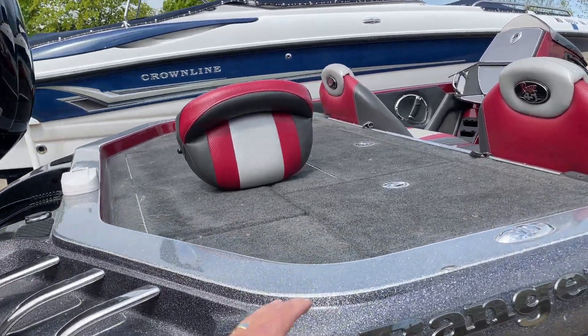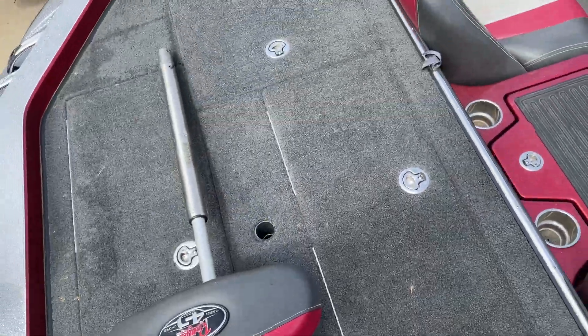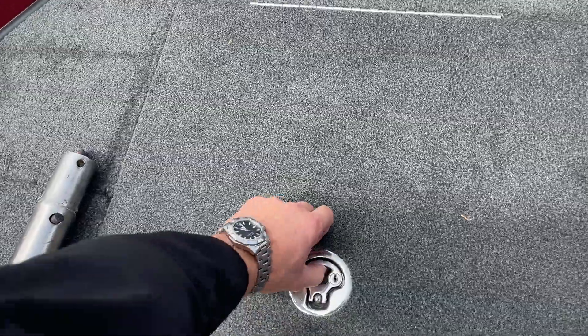Stepping up the back here, you've just got tons and tons of live wells, bait boxes, all kinds of stuff in the back.